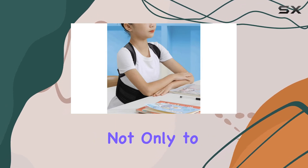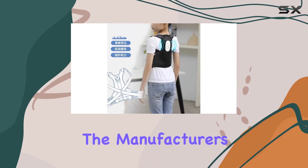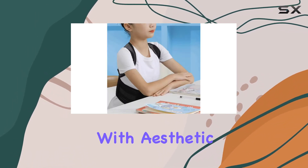The design aims not only to correct posture, but also to help you achieve an inverted triangle figure, which is often considered an ideal body shape. The manufacturers clearly understand that many of us are looking for solutions that blend functionality with aesthetic appeal.